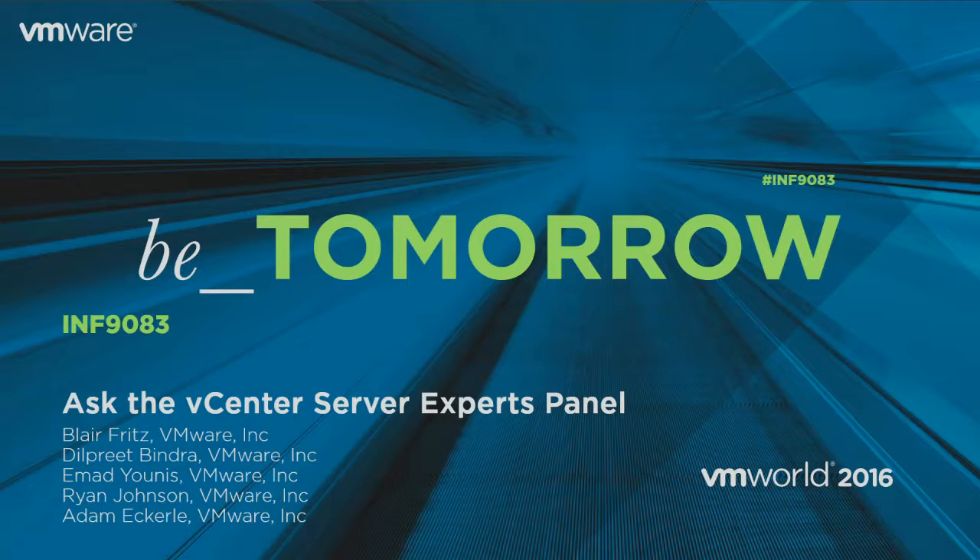I'm Blair Fritz, a staff integration engineer. I recently was the global technical lead inside of Global Support Services and moved over to the ISBU to do more day-to-day operations with R&D. I'm Dilpreet Bindra, senior director for vCenter. I've been at VMware for 10 years — worked on ESX in the beginning and moved on through a number of different technologies over to vCenter. I'm Ahmad Yunus, senior technical marketing engineer covering vCenter, vCenter Server Appliance, and migrations to the appliance. I've been at VMware about six months, started on the customer and partner side, and now the vendor side. I also blog externally at ahmadyunus.com.